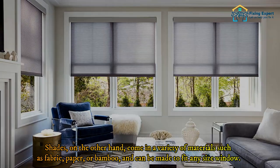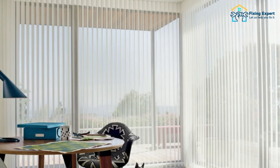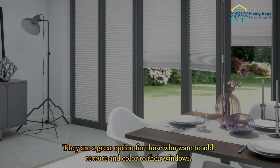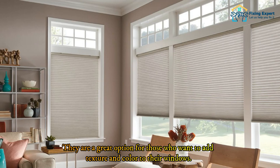Shades come in a variety of materials such as fabric, paper, or bamboo, and can be made to fit any size window. They are a great option for those who want to add texture and color to their windows. You can also choose from roller shades, cellular shades, or roman shades, each of which offers different levels of light control and privacy.